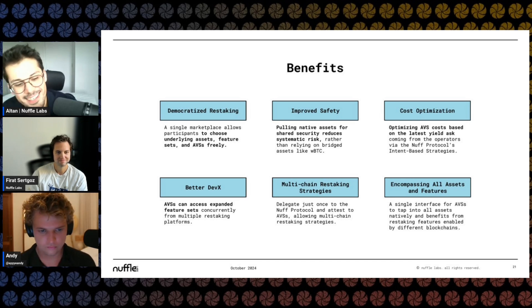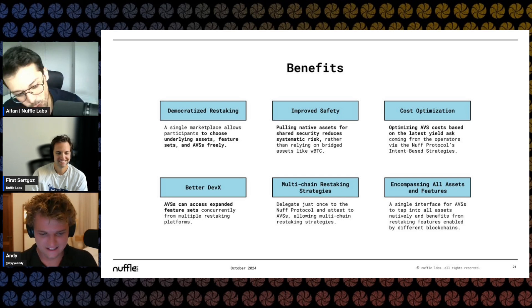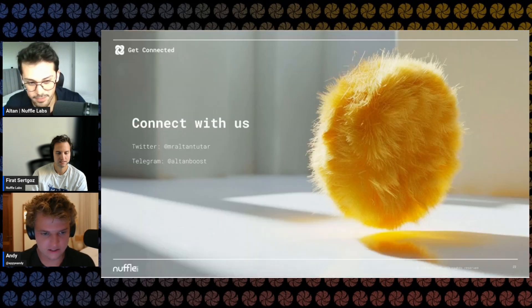Just wanted to share that as an alpha for The Roll-Up, since we've known Andy for quite some time. That's the last slide. You can check out our Twitters — Alton is @MrAltantatar, and Nuffle Labs is the main Twitter where we share a lot of updates.